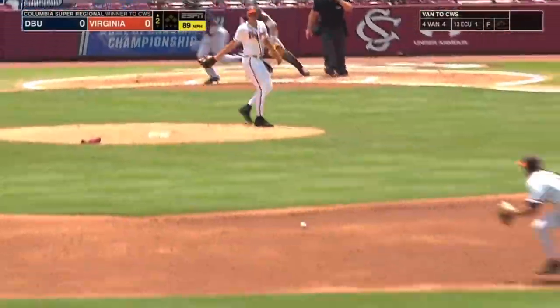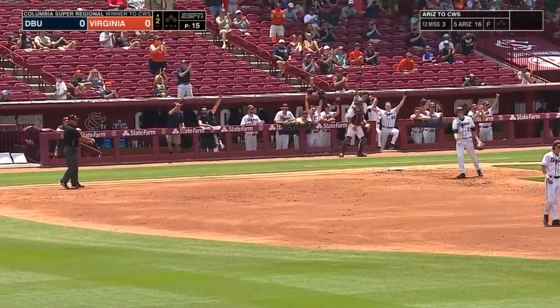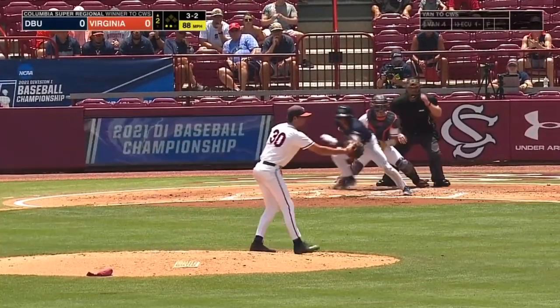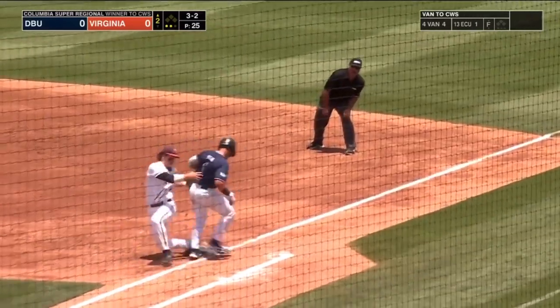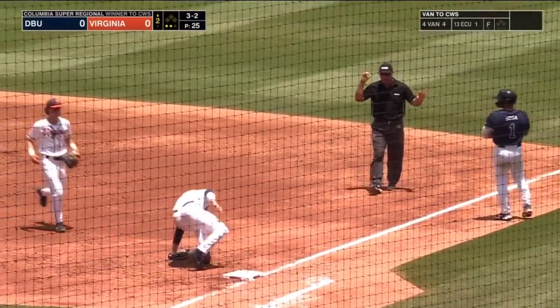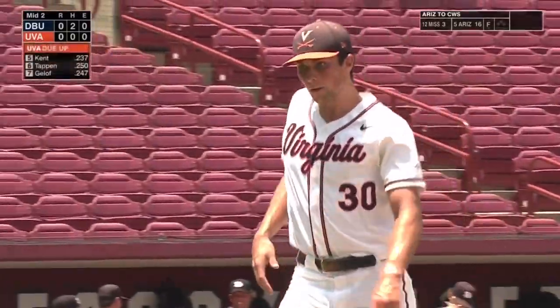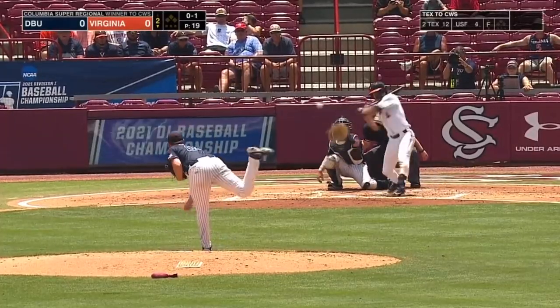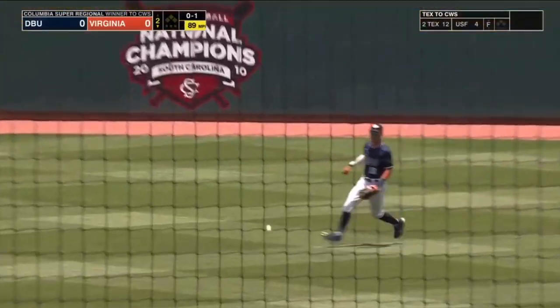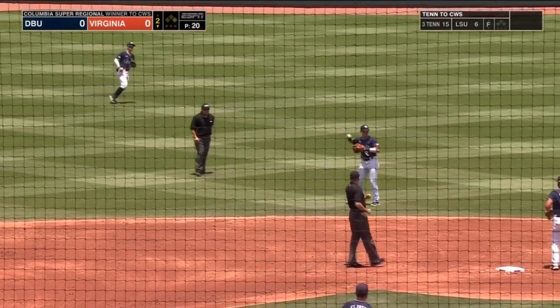He could potentially have three teams into the College World Series. Here's Blaine Jones to start off the second — ground ball, nicely done by Kent at short. Nick Kent the shortstop, after making that nice play in the field, gets on top of that fastball and lines it into the outfield for a single to start this bottom of the second.